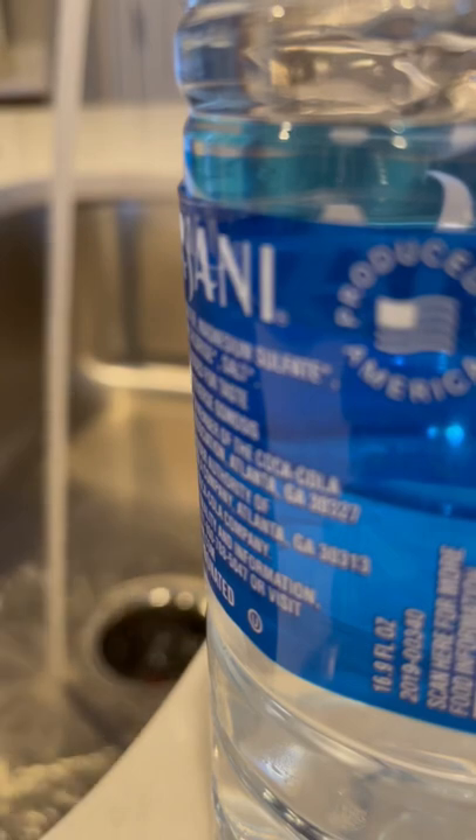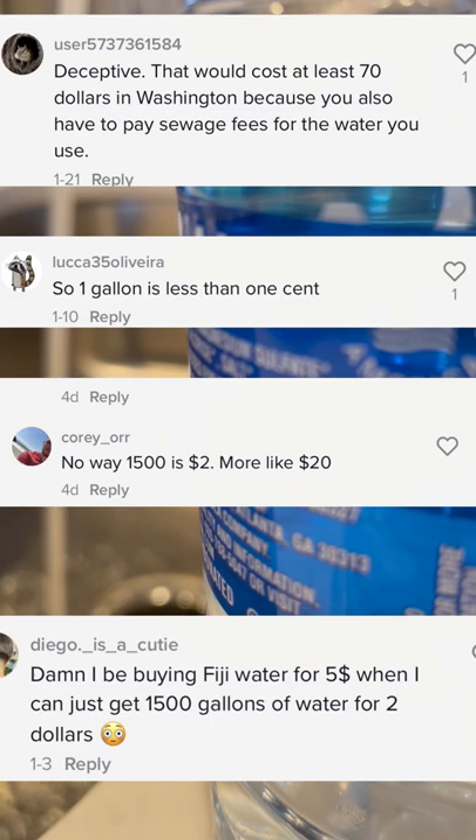This video is for all the geniuses that left comments on my video about using the customer's water, where I said the average cost of 1,500 gallons of water in the U.S. was $2. The number of comments arguing with me saying a 12-ounce bottle of water costs way more was hilarious. So I'll try to explain.